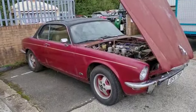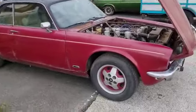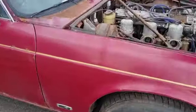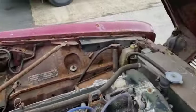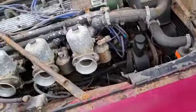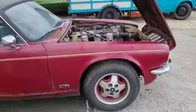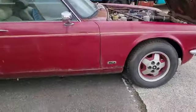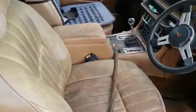Right then guys, here we go — Jaguar XJ6 Coupe, very rare car. Looks like it wants a bit of love, wants some weekend work — quite a few weekends' work if we're honest. We haven't had it running, we haven't tried; there's no point, it's been stood for a long, long time by the looks of it. I can't even get over the fan to see if it's free, so who knows. She's gonna want a fair old bit of work, poor old car.